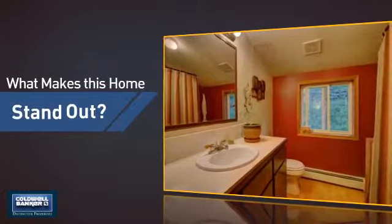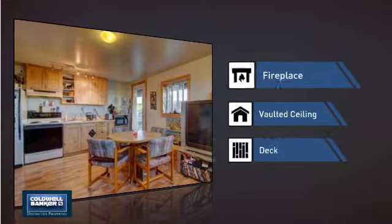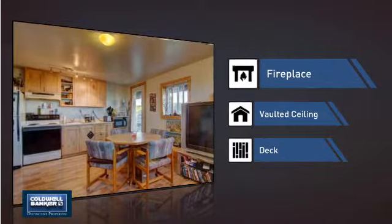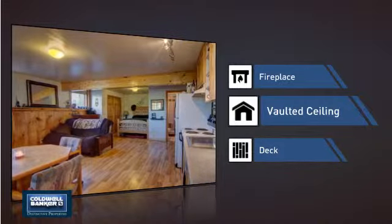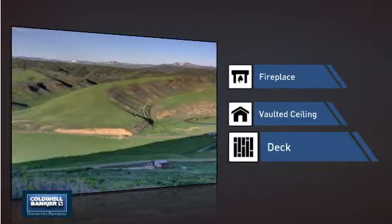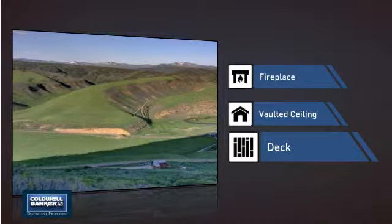But let's talk about what really makes this home stand out — like a fireplace for keeping you warm and cozy on cold winter nights, a vaulted ceiling for an elegant look that gives you a feeling of greater space, and a deck, which is a great addition whether you love eating outdoors or simply catching some rays.